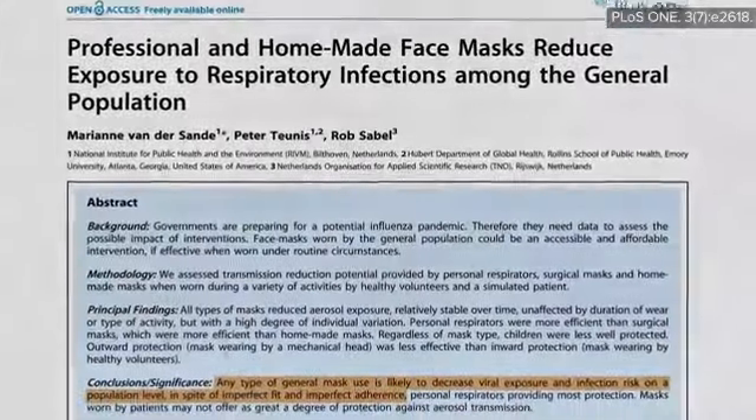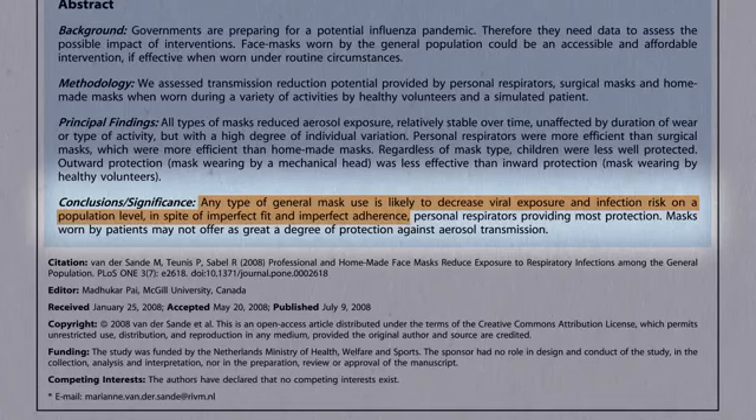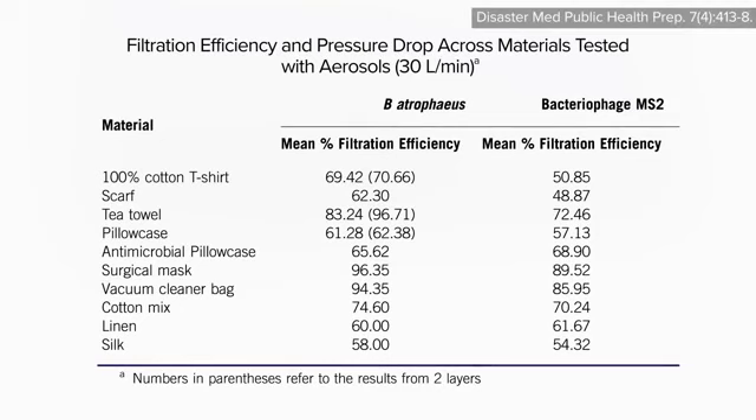Cloth face coverings are no substitute for actual masks, but maybe better than nothing. One study testing the efficacy of various homemade masks found that scarves, pillowcases, and 100% cotton t-shirts were probably the most suitable household materials, blocking various bacteria and viruses about 60% as well as surgical masks.